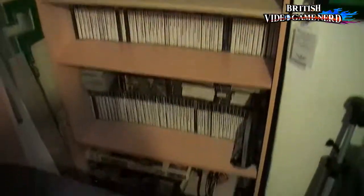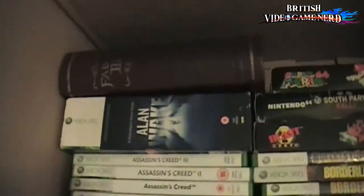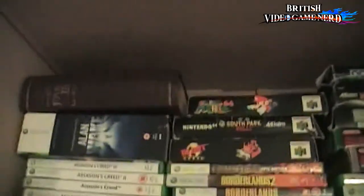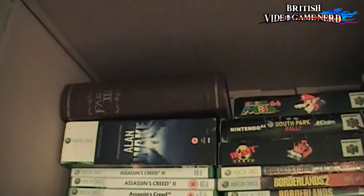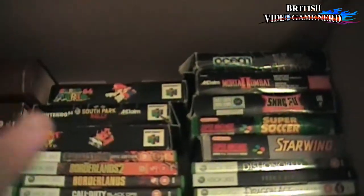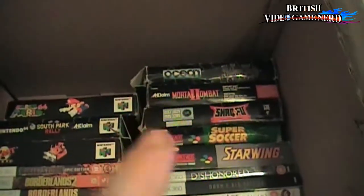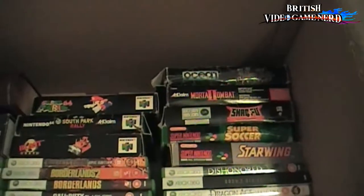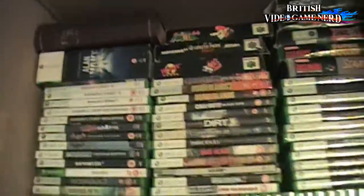Moving on to this shelf, which has a lot of cool stuff. Let's go straight to the top — that's what she said. We've got some loose games, a couple of Xbox 360 Collector's Edition games. Yes, I got Fable 3 Collector's Edition, but it was very cheap, so whatever. And then some loose Nintendo games — N64 in the box and Super Nintendo games in the box. And I have Shaq Fu as well; I've got to see what it's like before I can say anything about it.